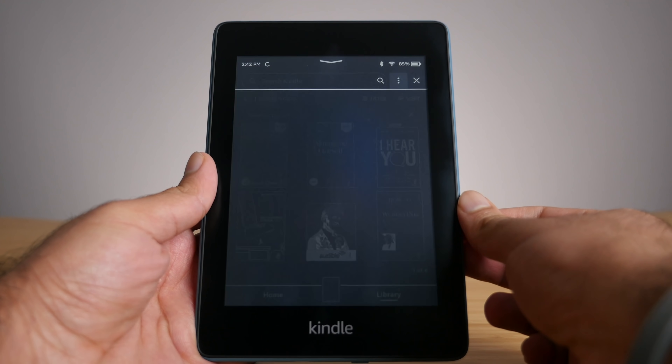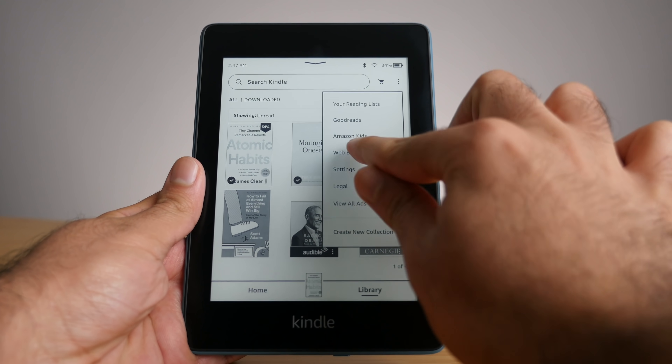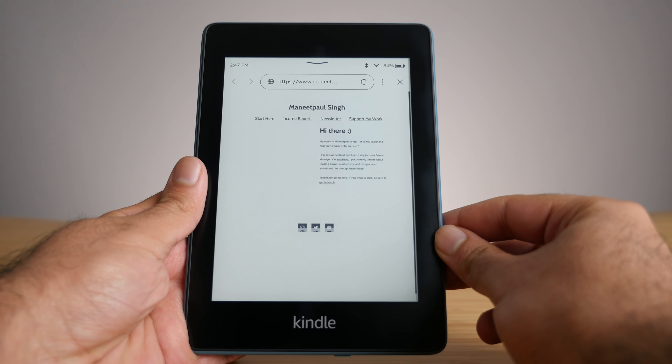Next to the search bar, you have the store icon — nothing too crazy, everything looks pretty similar to before. But next to the store icon, you have these three dots, and that's where you'll find things like the Goodreads menu, your settings menu, and a few other things. One notable thing I want to call out is the web browser. If you've watched my previous videos, you may have heard me talk about the experimental web browser. For the longest time — I'm talking several years — every Kindle had an experimental web browser. Well, now in 2021, the experimental phase is over and we have the full version of the web browser. The web browser isn't the best thing in the world — it wasn't the best experience on my Paperwhite — but it was a bit better on my Kindle Oasis, which has a bit more processing power. You can visit websites, though it will take quite a while to load. Don't expect to be loading games or anything like that, but you can read articles through blogs and other websites.